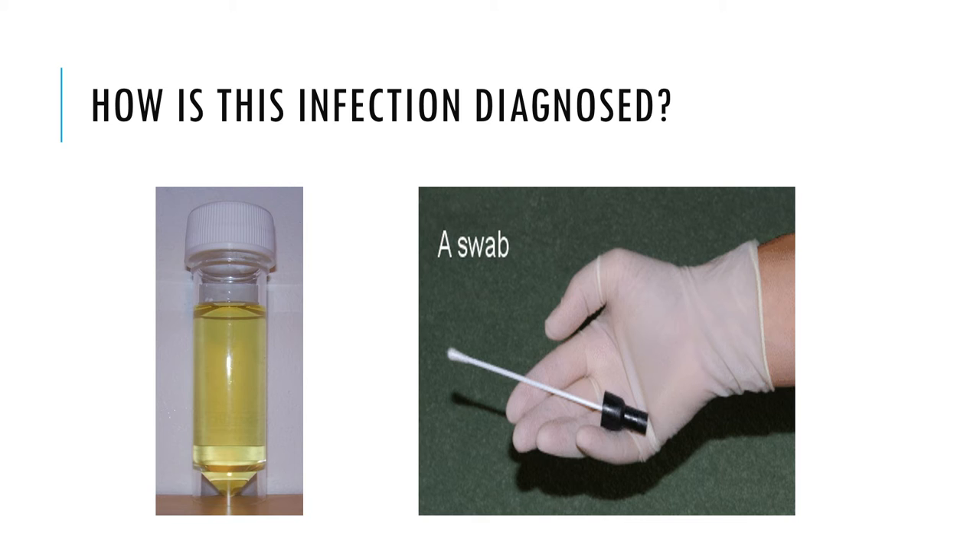Vaginal swabs are the optimal specimen to screen for Chlamydia. Urine is the specimen of choice for men and is an effective alternative specimen type for women. Patients may prefer self-collected vaginal swabs or urine-based screening to the more invasive endocervical or urethral swab specimens.